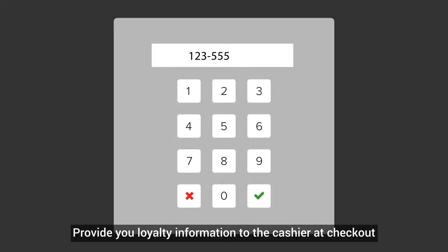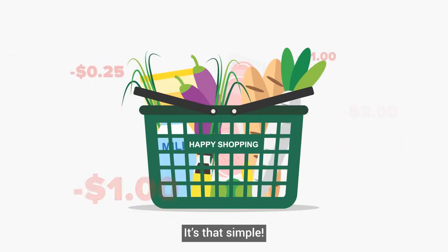Provide your loyalty information to the cashier at checkout, and your digital coupons will automatically reduce your bill. It's that simple.